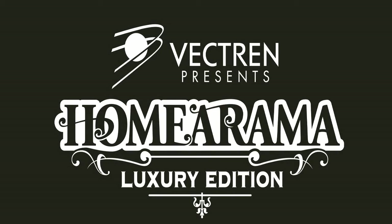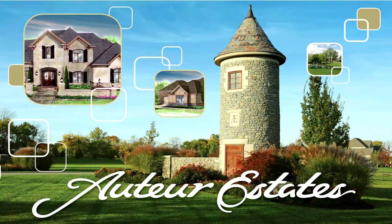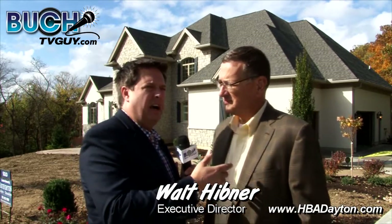Jim Bucher here with Buch Back on the Beat, and it's finally here. Let's cut to the chase — Homerama 2014 at Auteur Estates in Clear Creek Township is open. We just had the ceremony, the ribbon cutting, which was awesome, and now people are ready to flock in and see these beautiful homes.